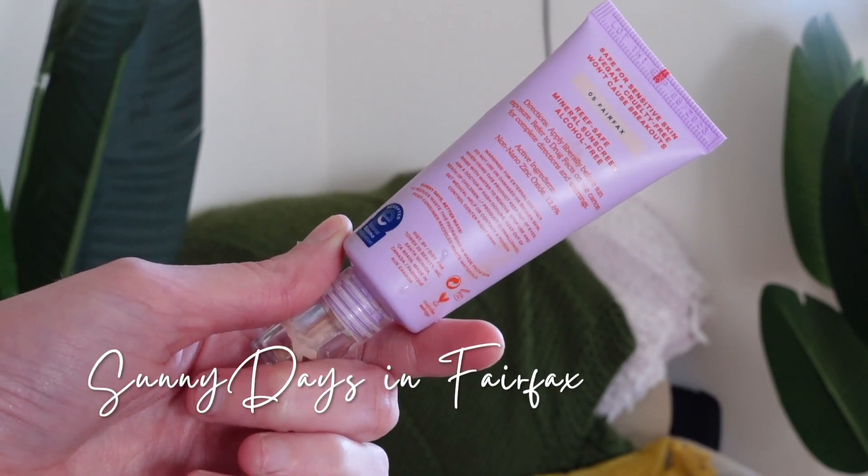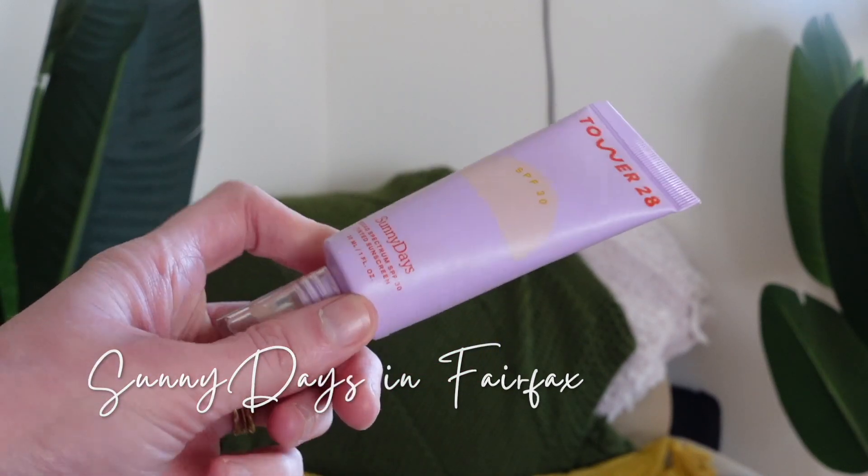We're starting with the Tower 28 Sunny Days, and this is one of my favorite skin tints. It's very serum-y — it just absorbs into the skin, but it leaves skin looking so nice and dewy, but not like an oil slick. It is very light coverage. I'm going to use the skin tint by itself today, rather than with a fuller coverage concealer underneath, so you guys can really see how it performs.